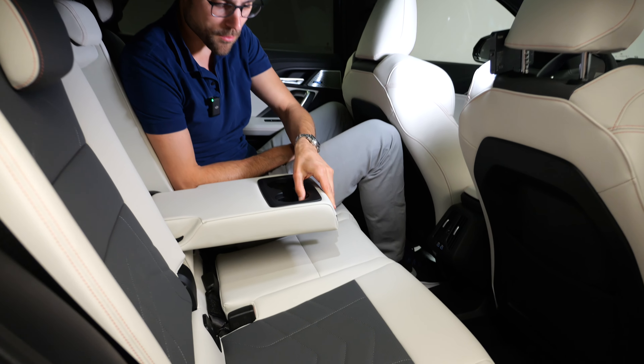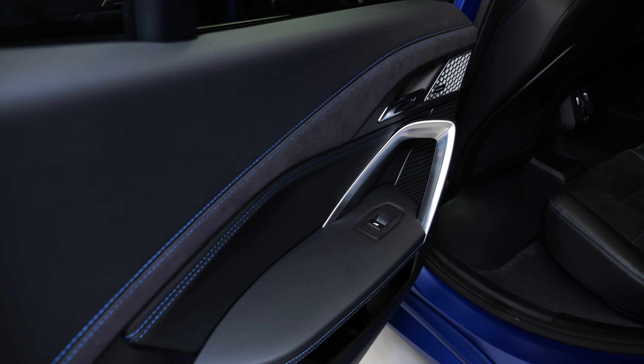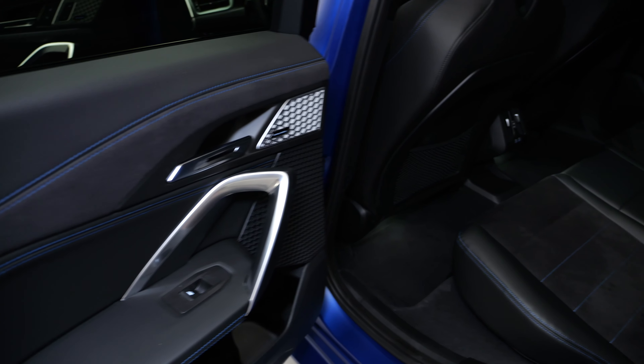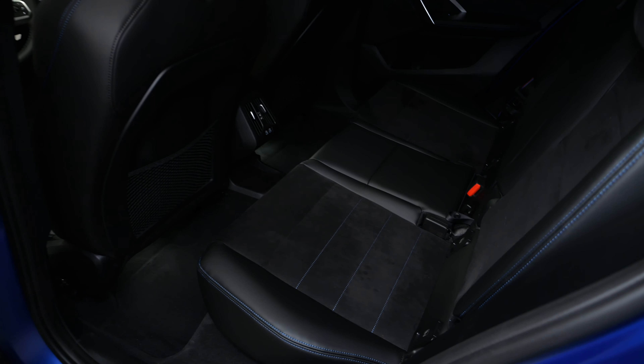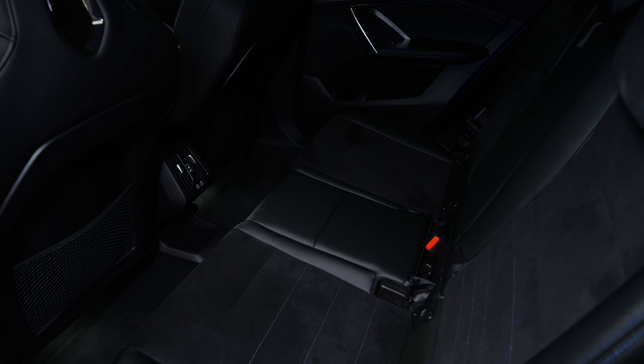Opening the rear center armrest reveals cup holders that are more adaptive than the ones in the front. The inside of the rear doors and rear seats in the M Sport Pack of the M35i also look pretty cool.